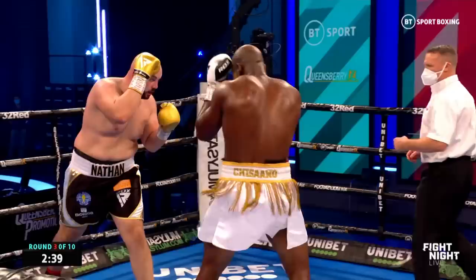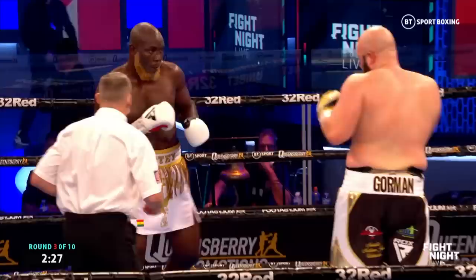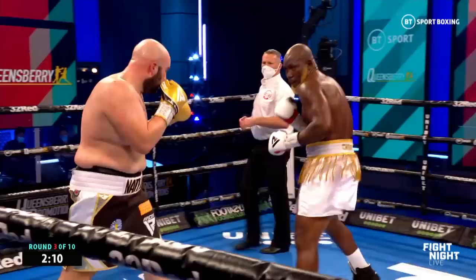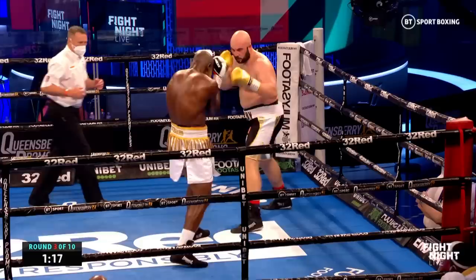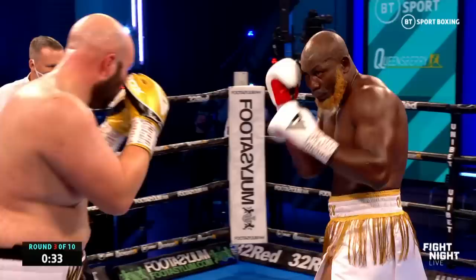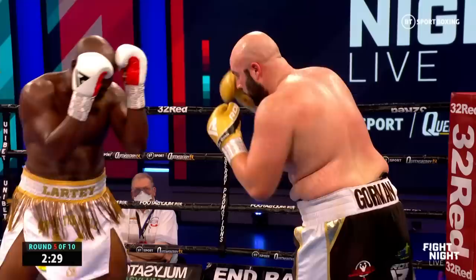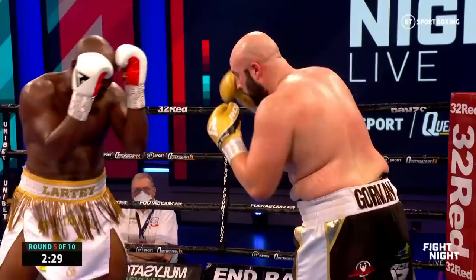Good left hand from Lorty but again comes bundling in a little bit disorganised, and Gorman fairly easily able to tie him up. That wasn't bad from Lorty though — he caught Gorman there with a couple of shots. There's that left hook again from Gorman, that's a better shot. A bit of marking under the left eye of Gorman — it was probably that right hand in the last round which has caused that, which thudded into the target.